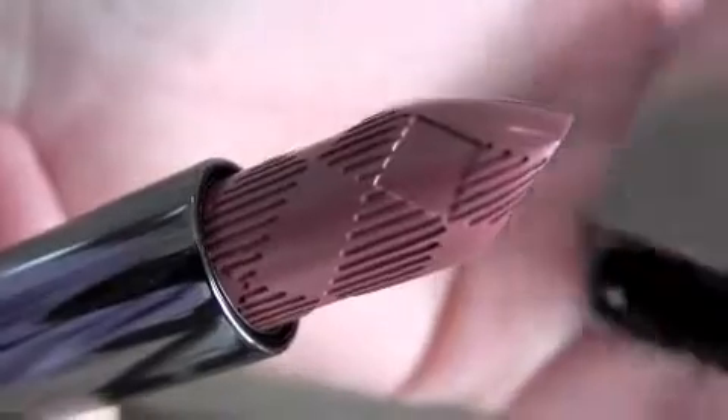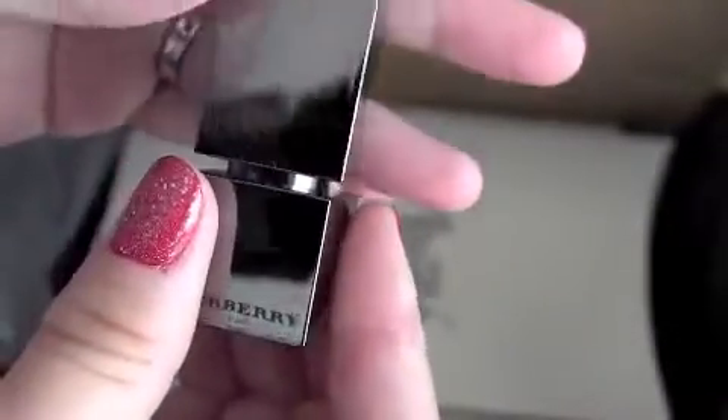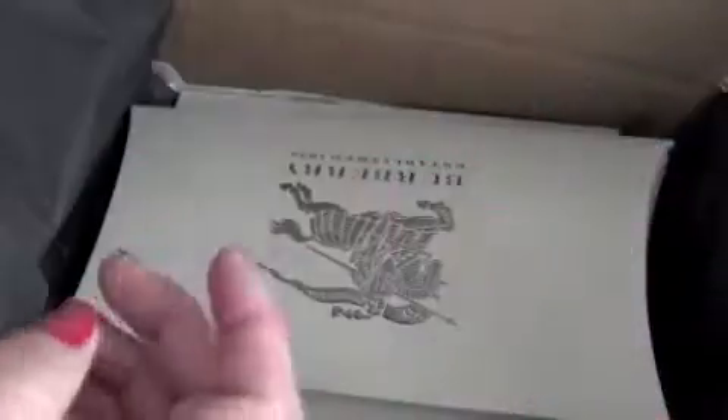This is Burberry rosewood. Beautiful. That is gorgeous. And I've heard that the package is magnetic. Oh, that was cool. Love this.